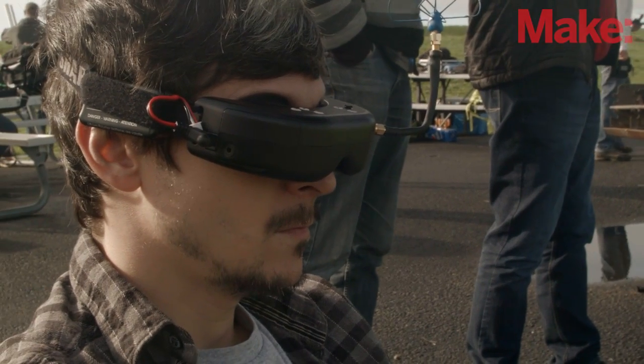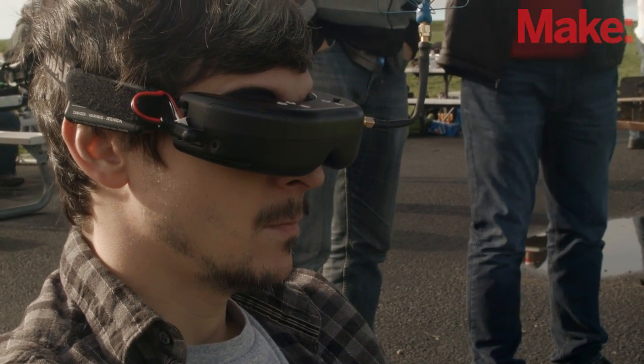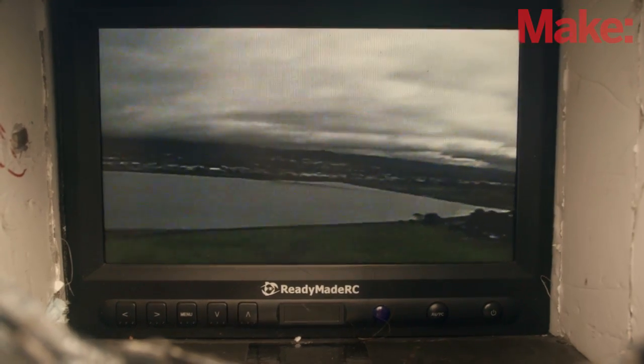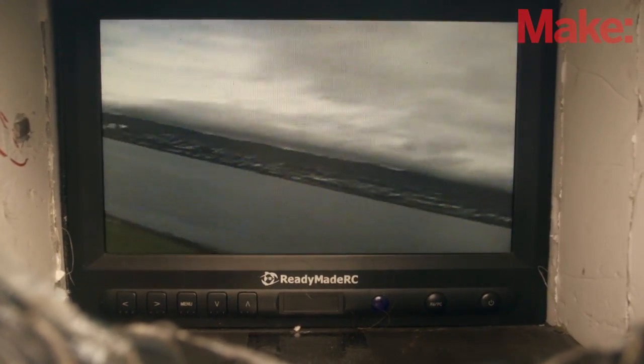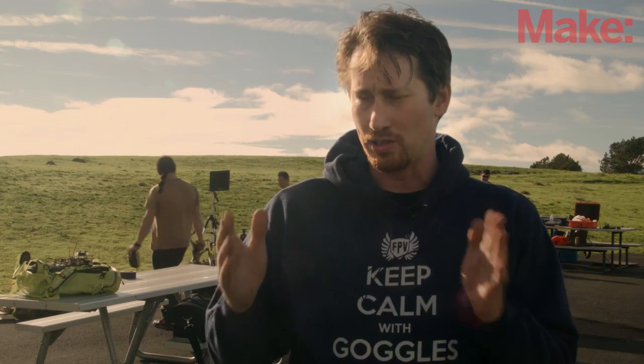We managed to get six pilots in the air today on FPV because we were able to use three different frequency bands for the video transmission: 5.8, 2.4, and 1.3 GHz. We were able to get four pilots in the 5.8 GHz band by spreading them out amongst the different channels as wide as we could.